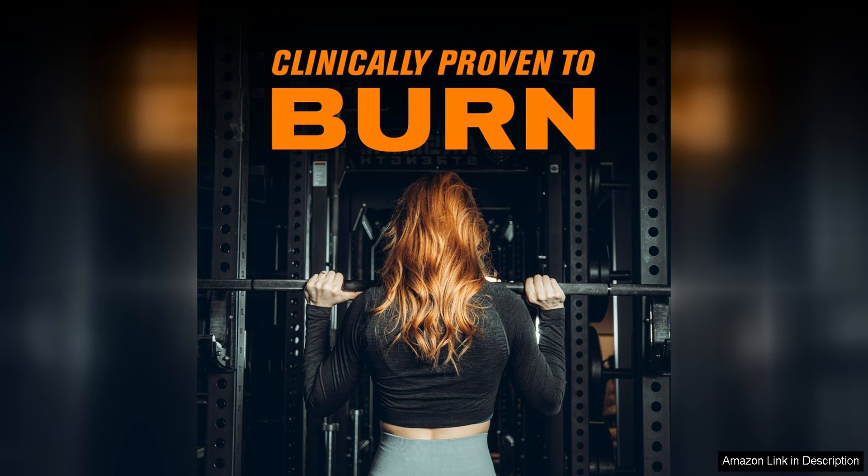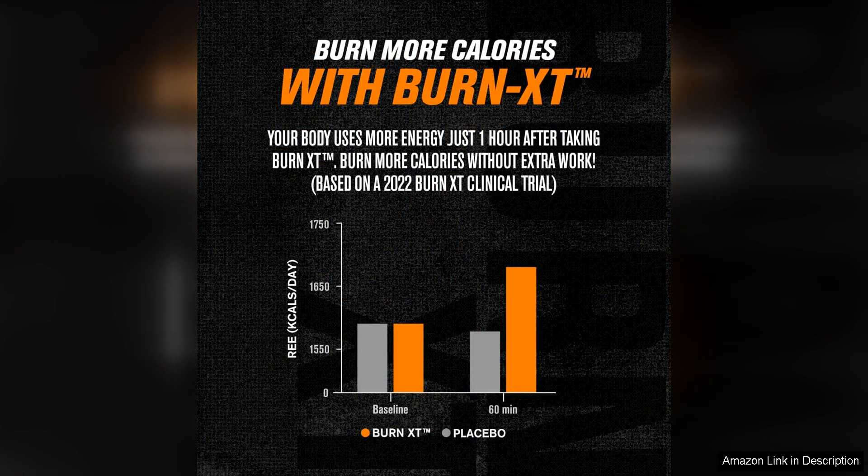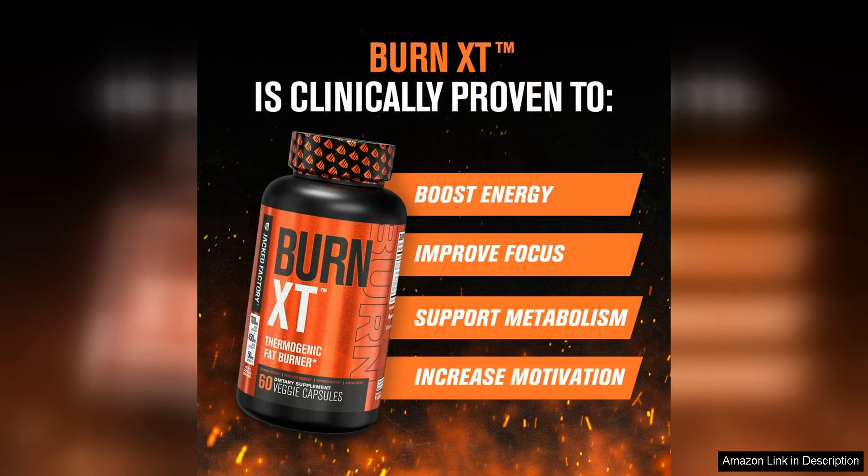One of the things I appreciated most about Burn-XT is that it contains clinically studied ingredients, which gave me peace of mind knowing that I was putting a safe and effective product into my body. The combination of ingredients such as green tea extract, caffeine, and acetyl L-carnitine worked synergistically to help me shed those stubborn pounds and reach my weight loss goals.